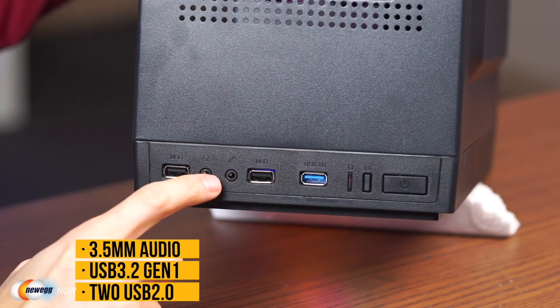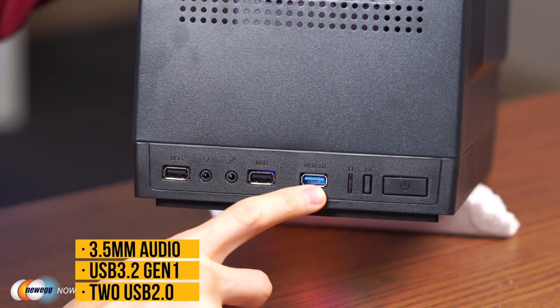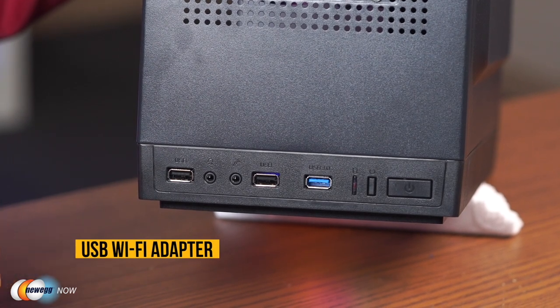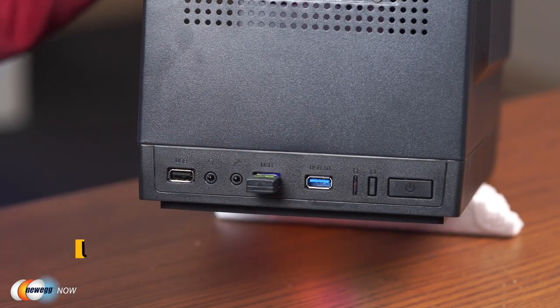Additional ports include USB, audio in and outs, USB 3, a reset button, and a power button. The motherboard doesn't come with Wi-Fi, so a USB Wi-Fi card is included — just plug it into your USB slot and you're good to go. You can always upgrade the graphics card for more graphics-intensive games. For a pretty good gaming pre-built with a pre-installed copy of Windows 10, it's ready to go out of the box.